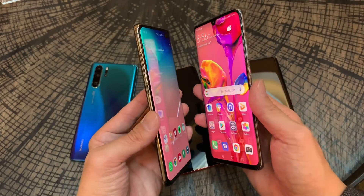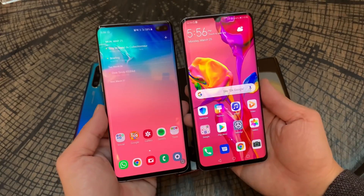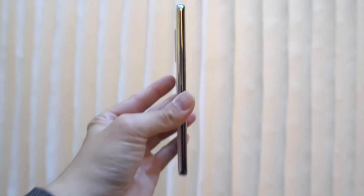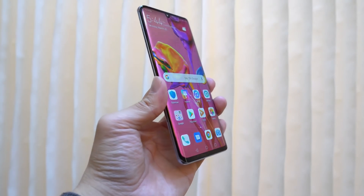That's about it for a quick look at the Huawei P30 Pro. I don't have pricing information yet because Huawei didn't give it to me, but when I get it I'll have it in the description below. I'll definitely have a follow-up video on the P30 Pro very, very soon. Thanks for watching.